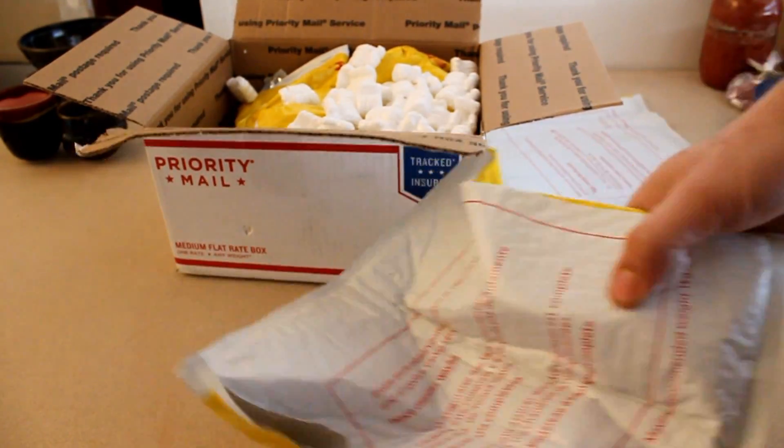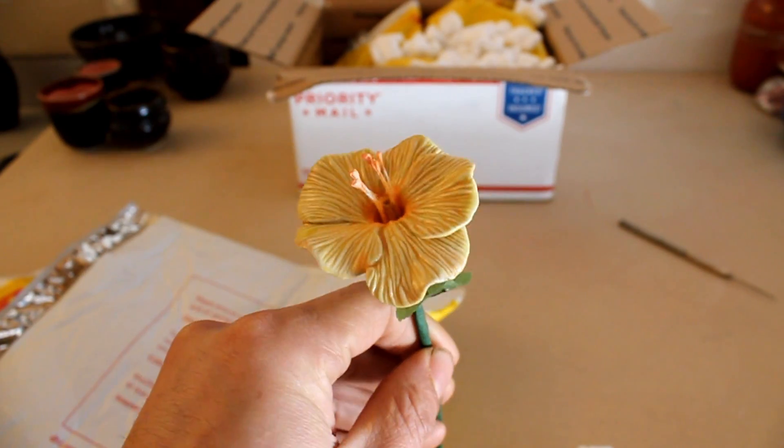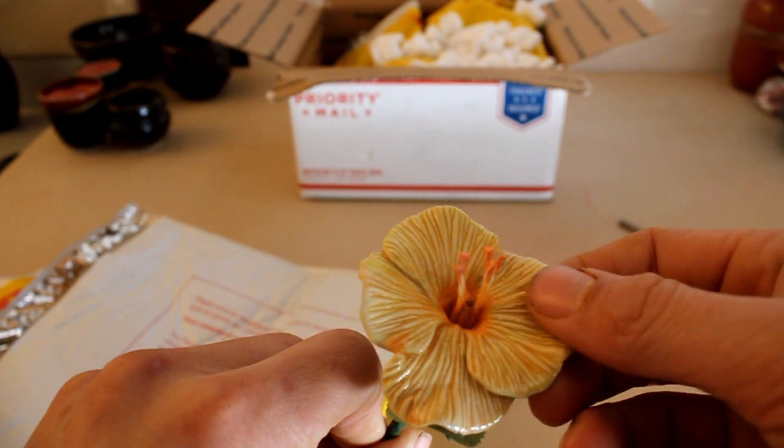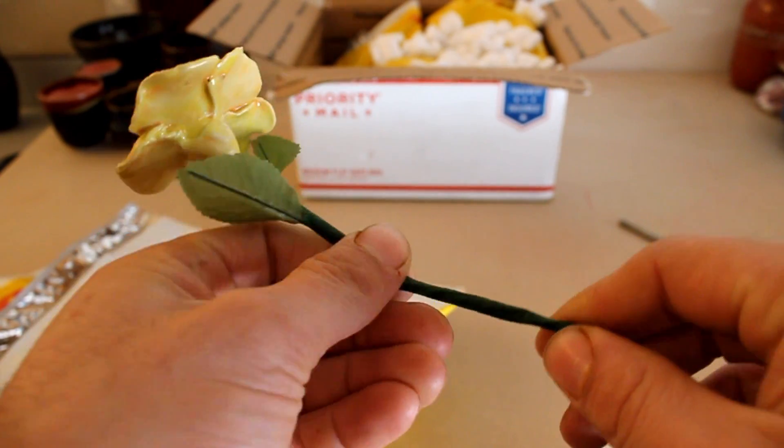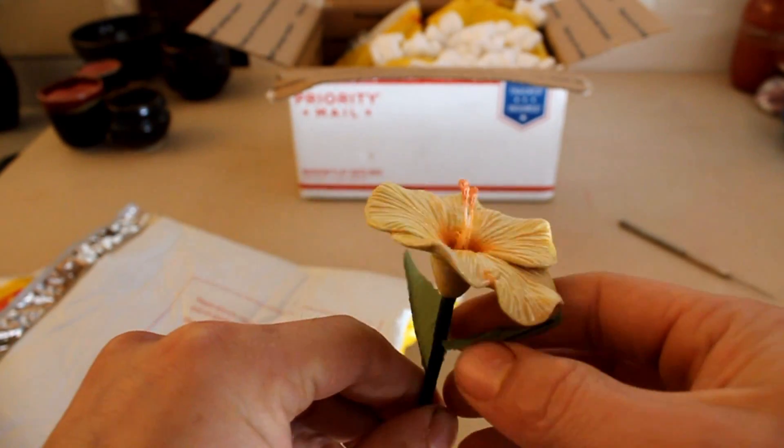Oh, I feel something. Get out of there. What is this? Oh, it's a little ceramic flower. Check that out. I'm pretty sure this right here is ceramic, and this down here looks like some type of bendable material. I can decorate my little house with this. Thank you, man, I really appreciate this.